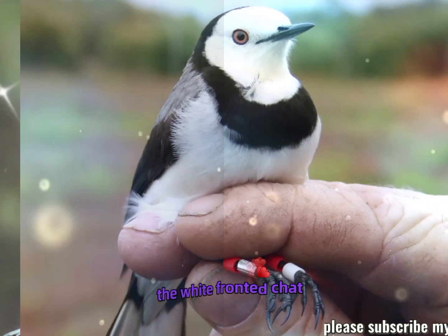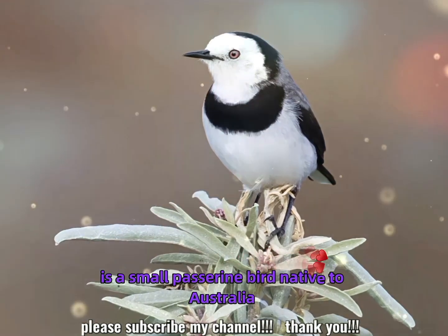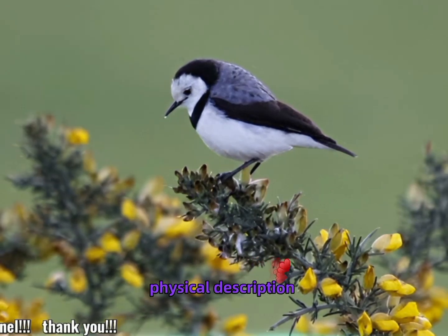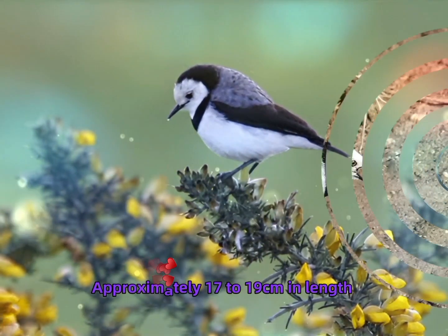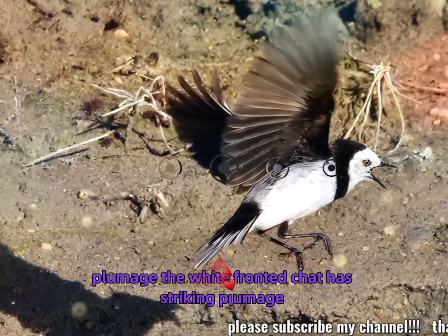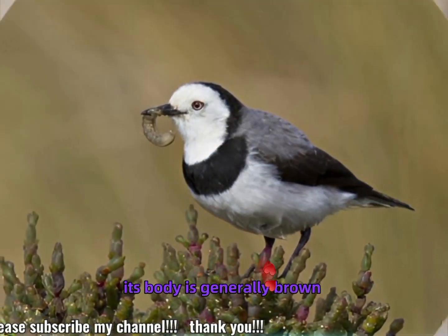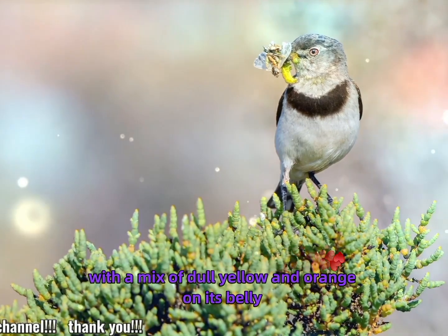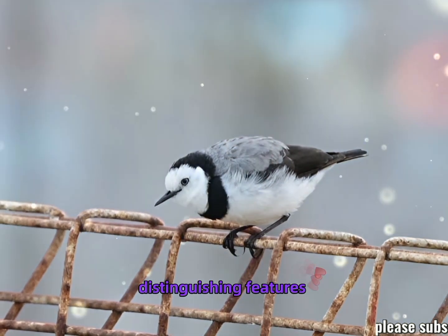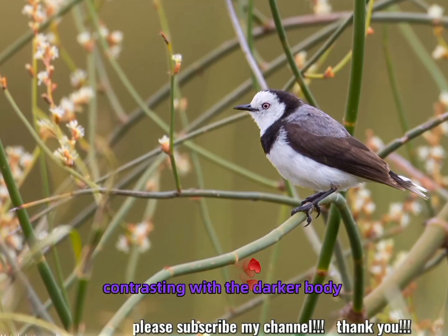The white-fronted chat is a small passerine bird native to Australia. Physical description: approximately 17 to 19 centimeters in length. It has striking plumage with a white face and throat, which gives it its name. Its body is generally brown, with a mix of dull yellow and orange on its belly. Males are often more colorful than females. The most prominent feature is its white forehead and throat, contrasting with the darker body.